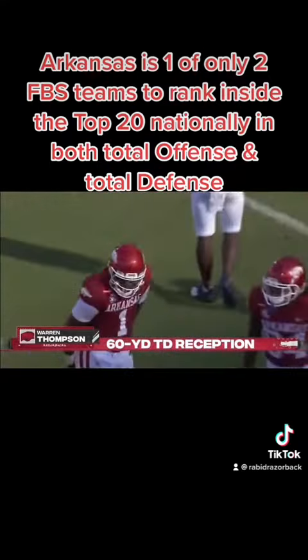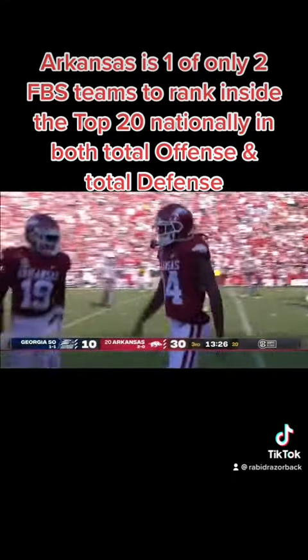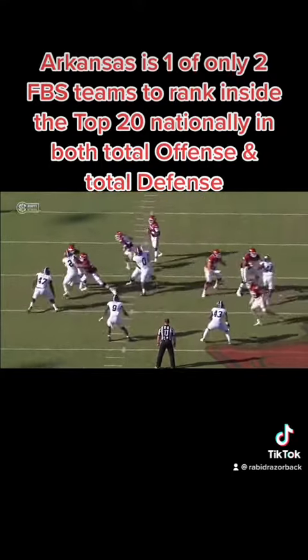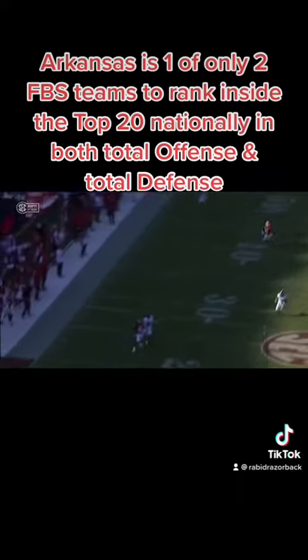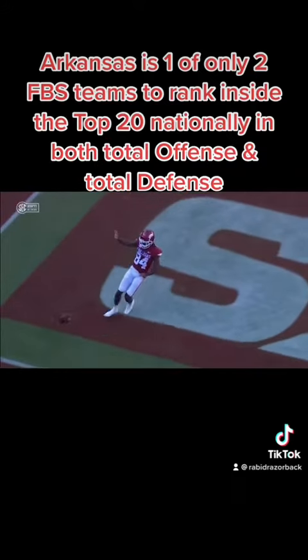Those two throws by K.J. Jefferson — I don't know if you can place it any better. K.J. Jefferson, it's a drop-eight defense, and so Georgia Southern is only rushing three guys. And this throw to Warren — it's perfect, it is perfect.